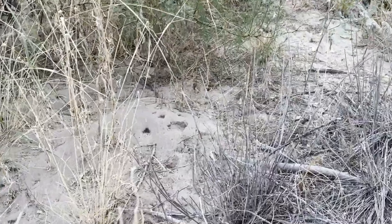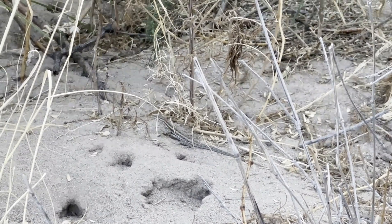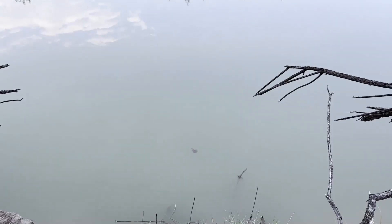Here we've got another side-blotched lizard. We're about to start hiking into the trail — it's in a canyon, so it'll be pretty shaded. There's also a softshell turtle in the water. I think this is actually the Texas softshell turtle, Apalone spinifera emoryi, which is a subspecies I've never seen before.